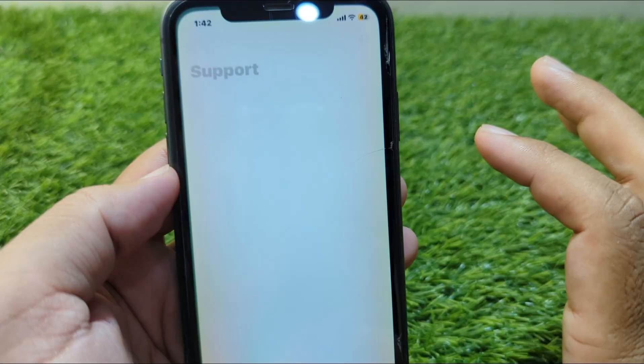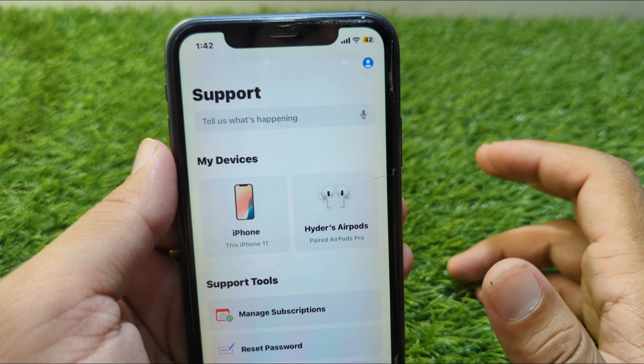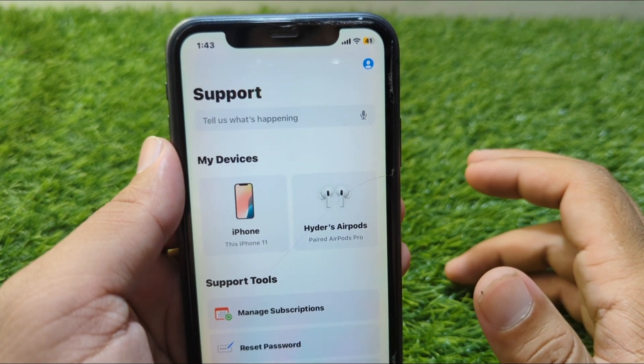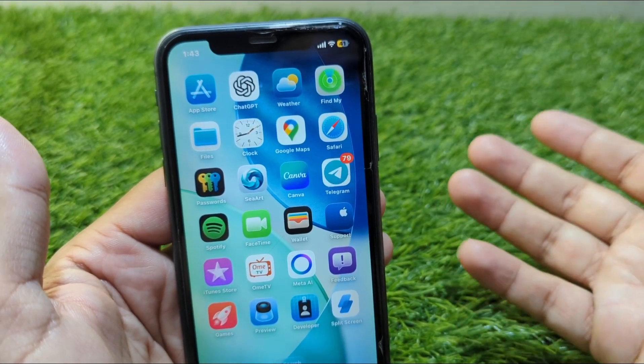Open the Apple Support app on your iPhone and from there you can get help regarding this issue from the Apple Support team. Hopefully they will try to fix this problem for you within 24 hours. That's it for today's video — hope this helps. Please like and subscribe to my YouTube channel. Thank you.